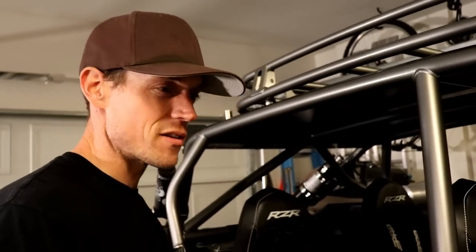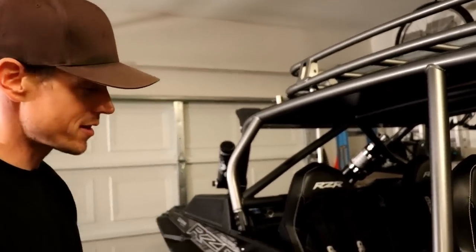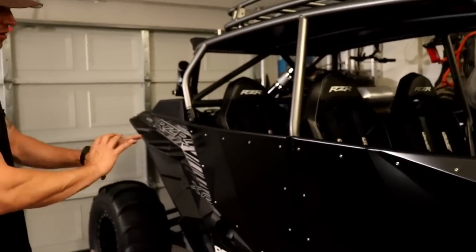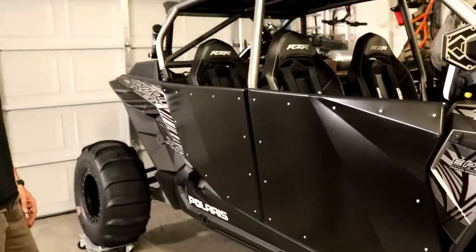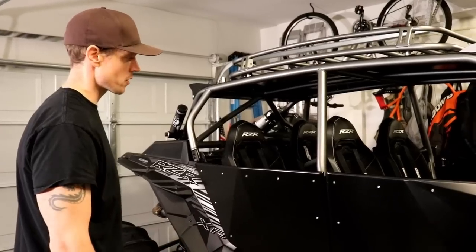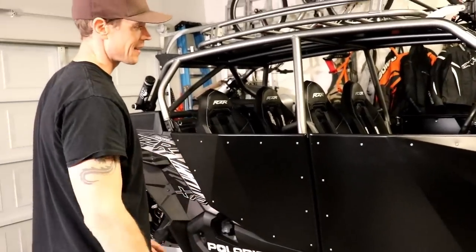Today we're talking TMW full doors for the RZR XP4 Turbo — this is a 2017. I chose TMW doors because they're really good looking. It's just so cohesive front to back, just two pieces, super straightforward and simple, and what a big improvement over the stock door. The four-seat cars have a lot going on front to back with all the pieces and parts for the stock doors.